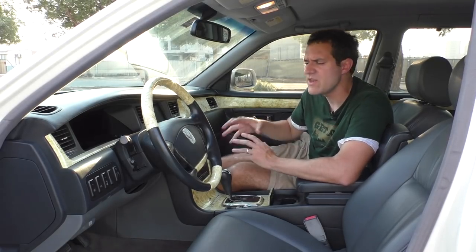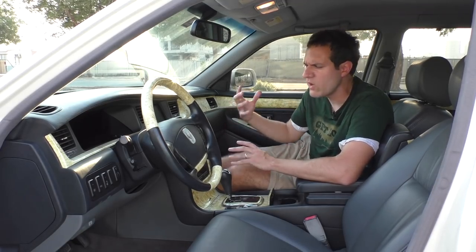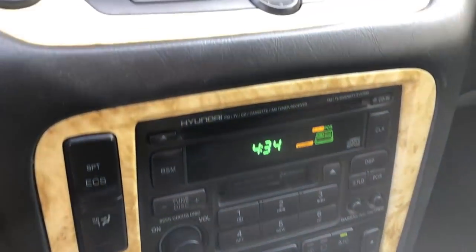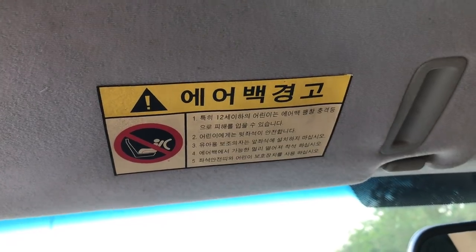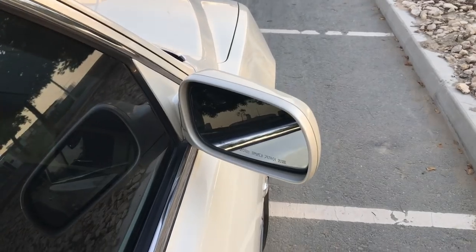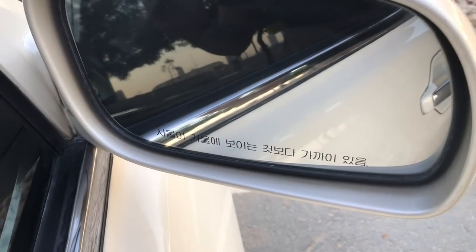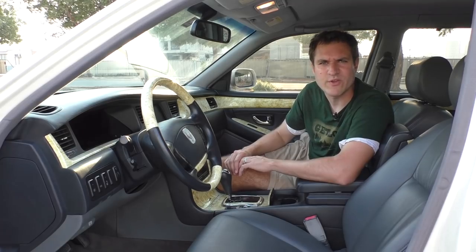Another interesting thing in this interior is the number of things that are in English versus Korean - it's a weird hodgepodge. All of the radio buttons are in English, and all of the buttons for the center screen are in English. But if you drop the visor, there's some Korean writing. And if you look on the passenger side mirror, there's Korean for 'objects in mirror are closer than they appear.' But all of the controls for the TV in back are, again, in English. So you'd better be bilingual if you were driving an Equus in 2002.